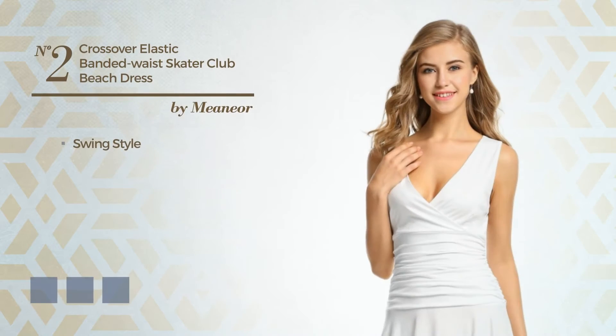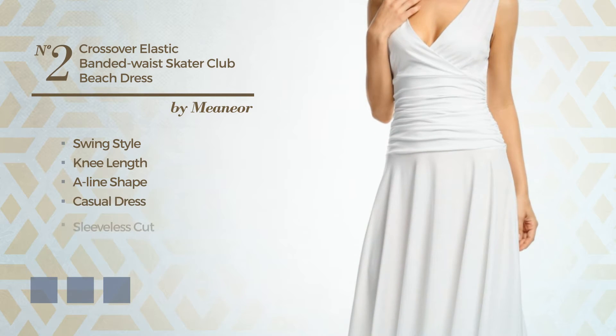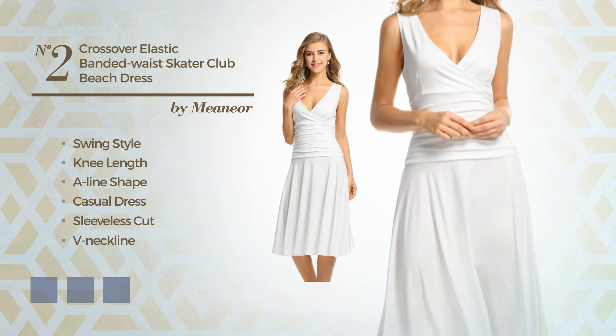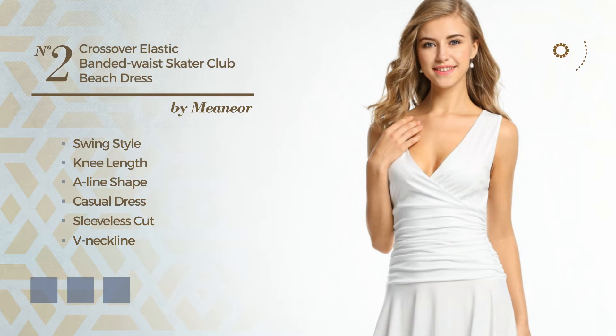Number 2. A swing influence in this knee-length A-line casual dress. Featuring a sleeveless cut, V-neckline, with a solid color, crafted from elastic silk, enriched with ruches. Available in 4 color variations, for instance black ink, blue jay, and pink.